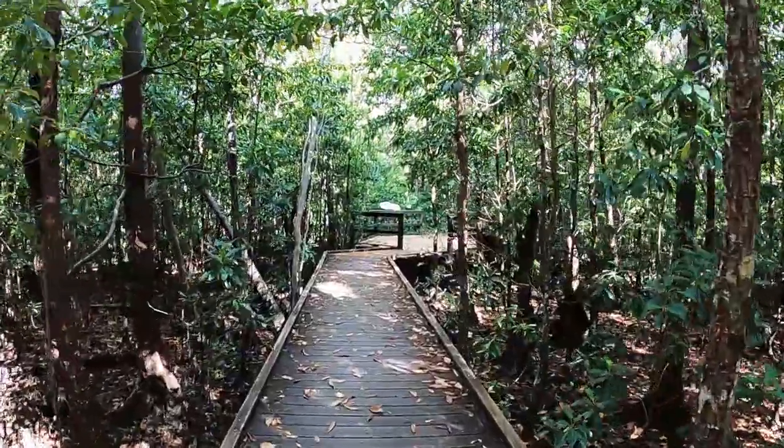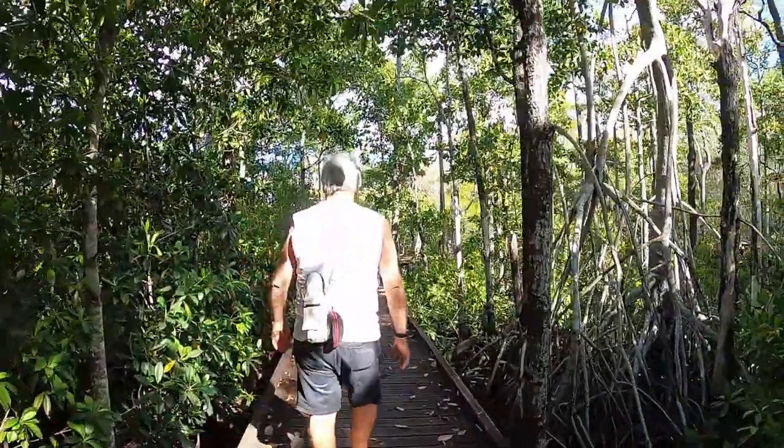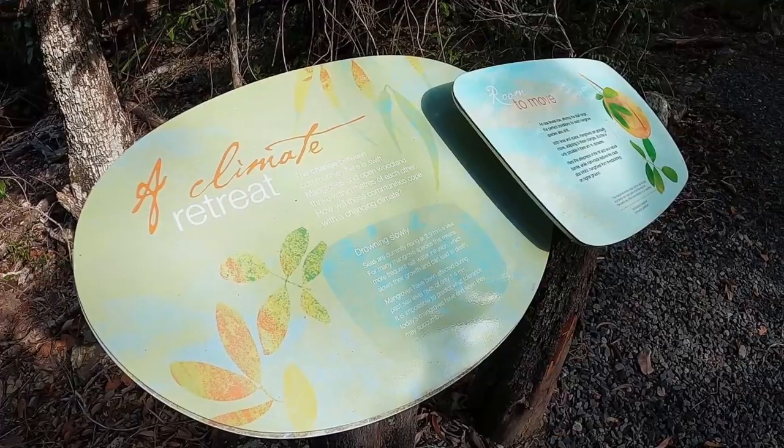The boardwalk was large and flat and flowed through all different kinds of habitat and into a mangrove swamp. Take some aerogard, there will be mozzies. Then it went up a slope and through some drier forest and the remains of Aboriginal middens.